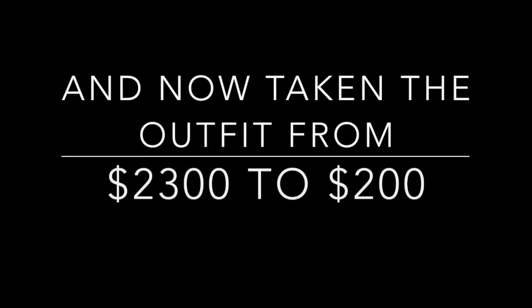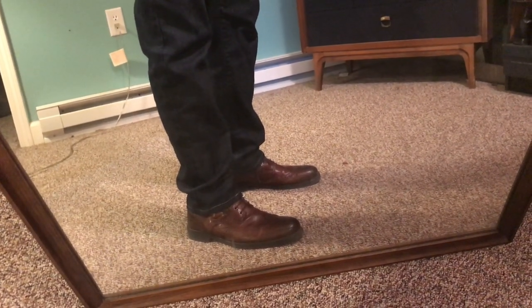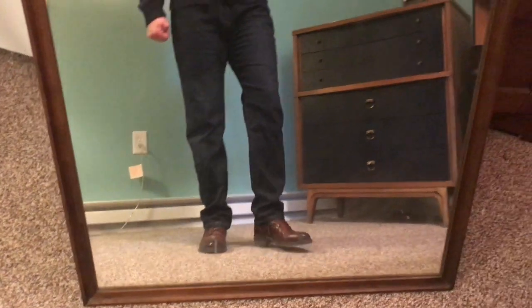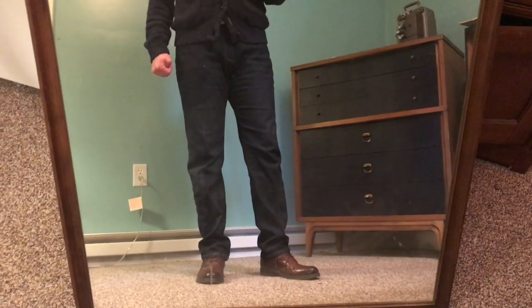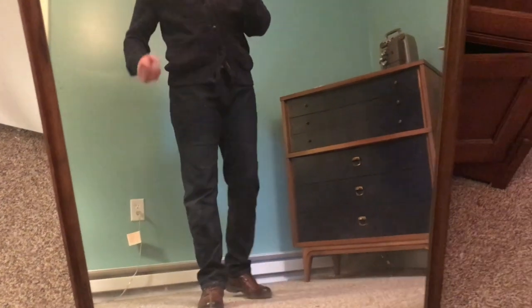That entire outfit comes in at $2,300. A pair of Aston Gray boots from DSW come in at $100. A pair of Gap Slim Fit jeans come in to around $40 on sale. A Ralph Lauren cardigan from the Alphabet Mall comes in to around $50.